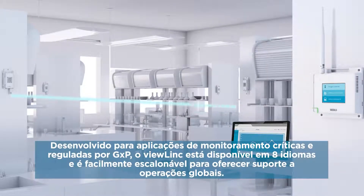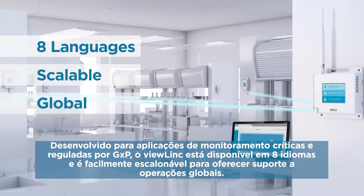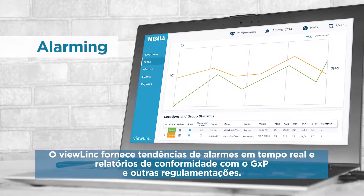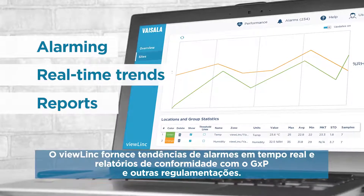Designed for GXP-regulated and critical monitoring applications, ViewLink is available in eight languages and scales easily to support global operations. ViewLink provides alarming, real-time trends and reports for compliance with GXP and other regulations.